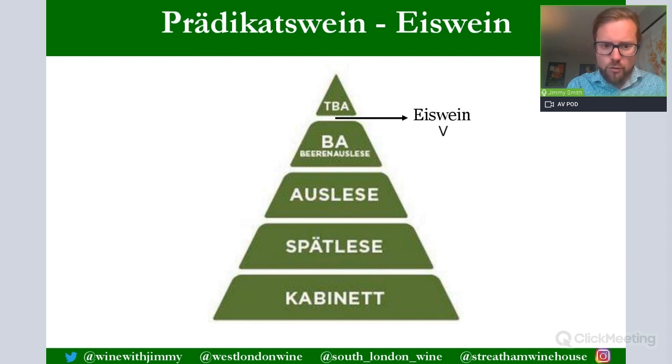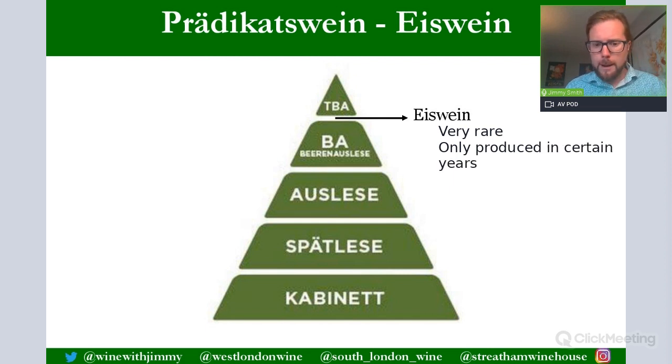Eiswein is exceptionally rare and only produced in years where the right conditions — extreme cold — are present. It is made from frozen berries and is exceptionally acidic, which beautifully balances the sweetness. It is very expensive due to its rarity and sits at around the same potential alcohol as Beerenauslese, sometimes just below TBA.